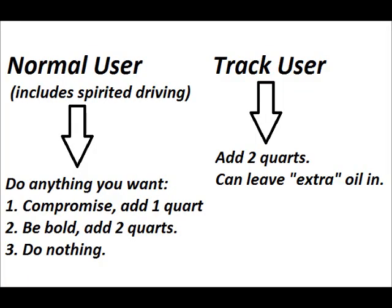Let's just cut to the chase. If you're a normal user that includes spirited driving and maybe a little bit of autocrossing — not a lot, but a little bit — do what you want. You can add one quart, be bold and add two quarts, or just do nothing and not worry about it.